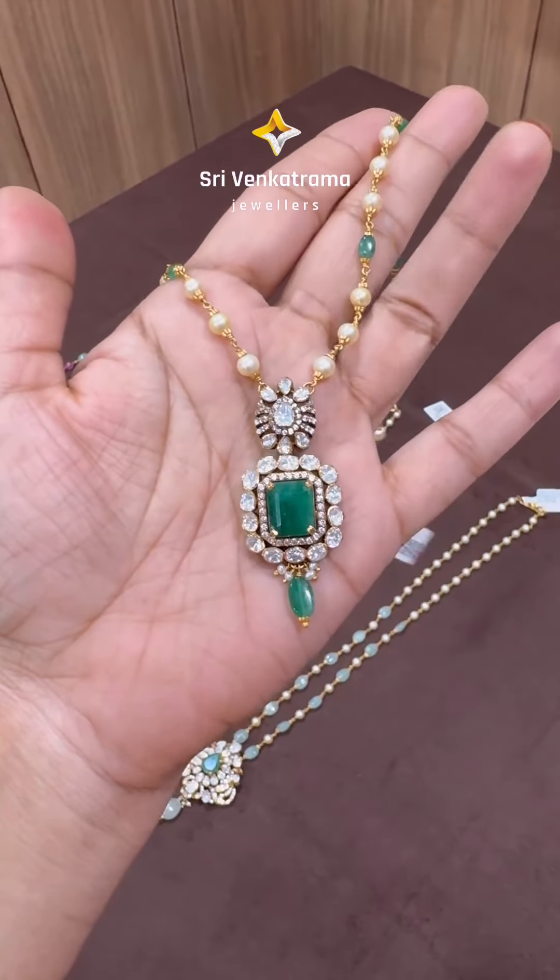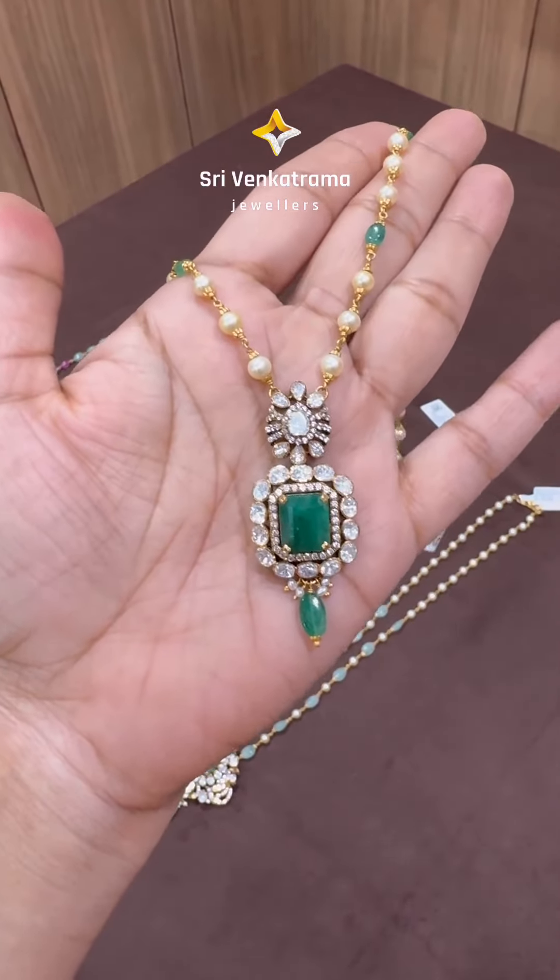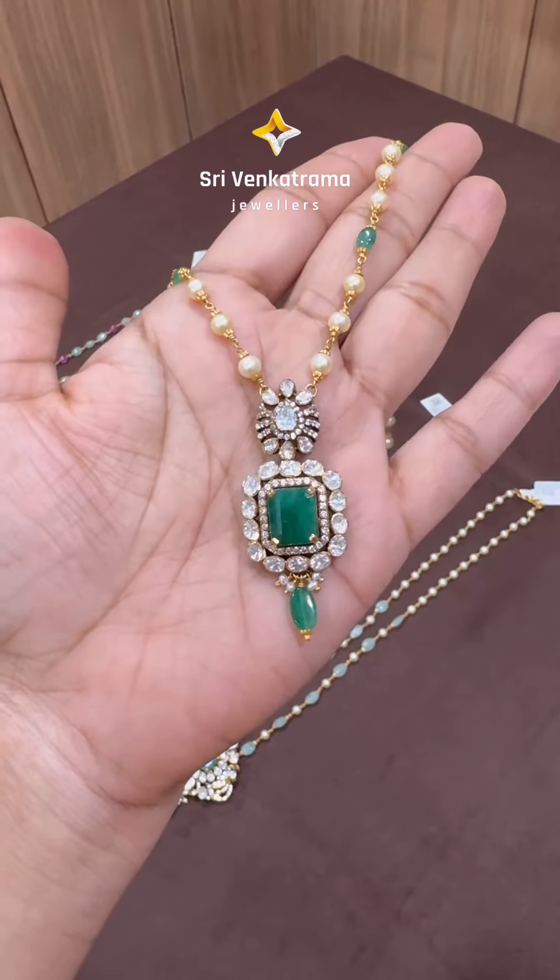Hello, you are watching Sri Venkatrama Jewelers from Kammam. In this video I am going to show you some simple Victorian patty wear collection.